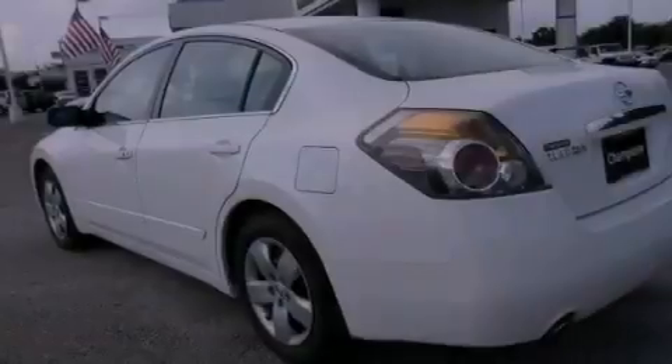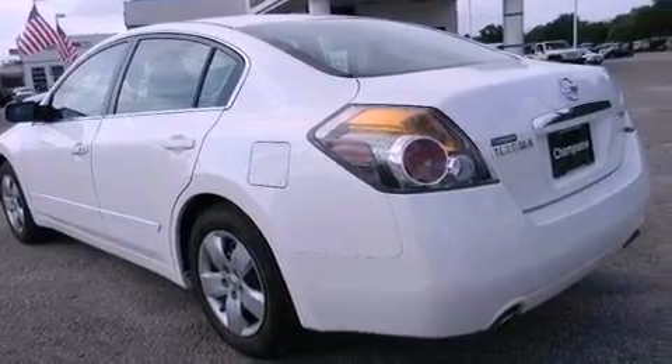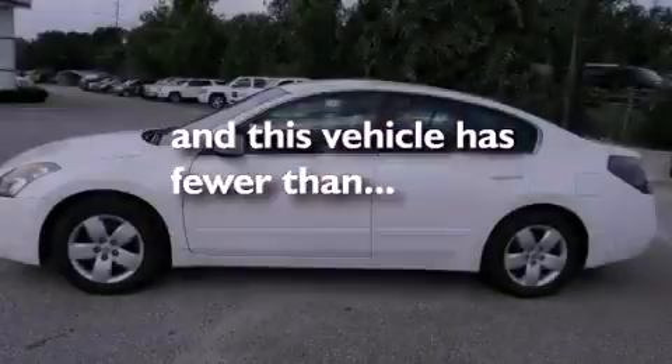Additional features include rear impact crumple zones, a split folding rear seat, and this vehicle has less than 74,000 miles.